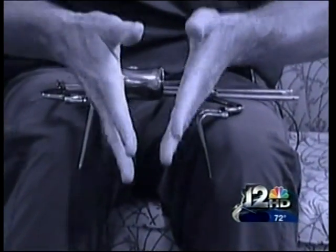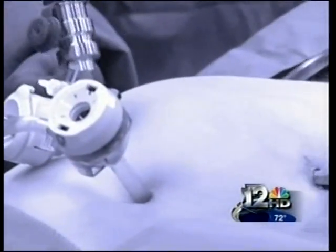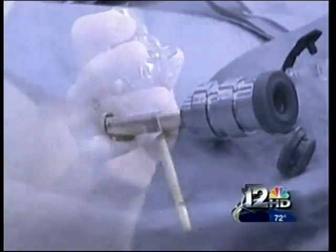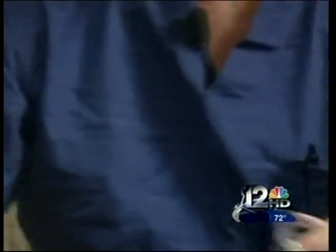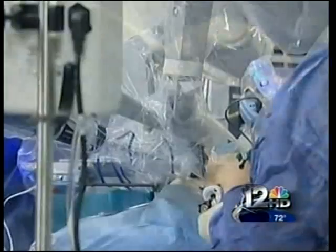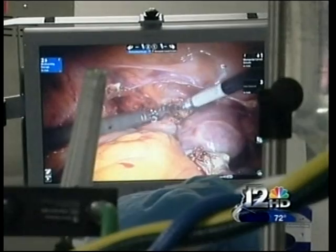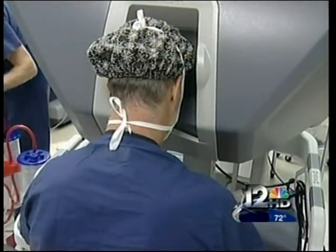The old way versus the new way: four tiny incisions the diameter of a pen. You put in four instruments and equipment hooked up to the robot through those four incisions. Then from a separate control area, I can remove a uterus this big.